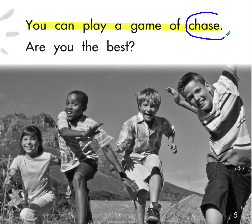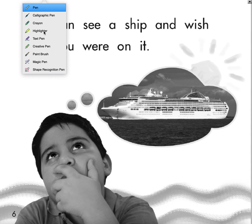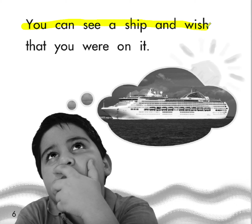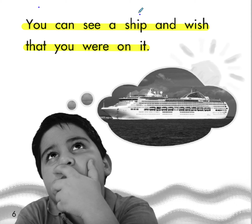You can see a ship and wish that you were on it. Two of our phonics words match our pattern: ship has S-H at the beginning, and wish has S-H at the end.